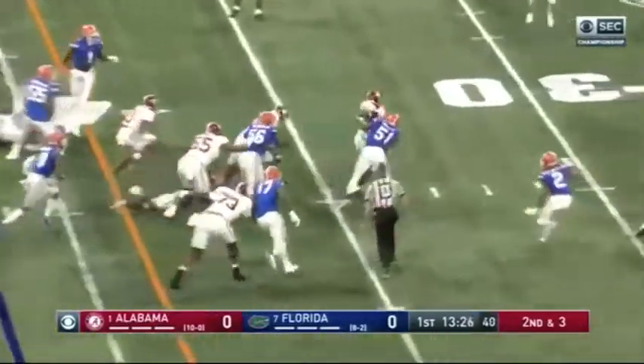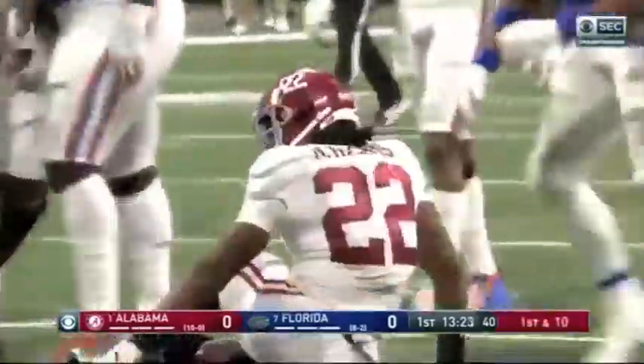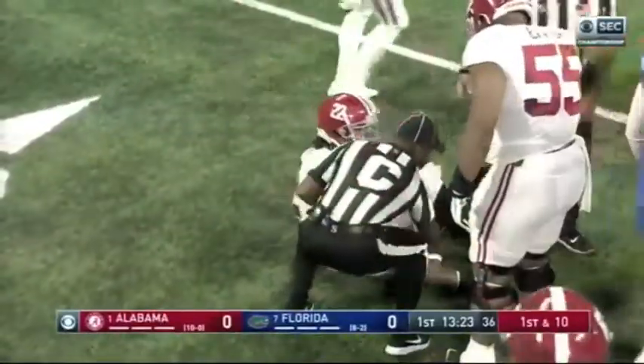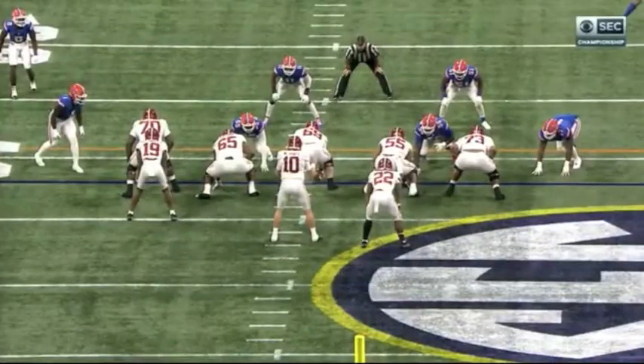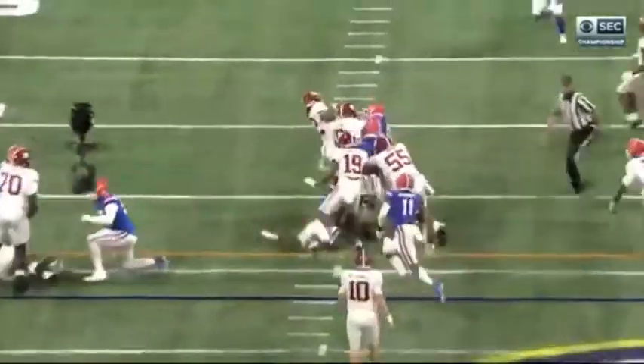Harris tries to pick up the first down and he does, getting to the next level down to the 29-yard line. Came right out of his shoe — first down, Alabama. Watching the game last week on that slippery Arkansas field, Najee was somewhat ineffective. But on this turf, he is good on fast turf.